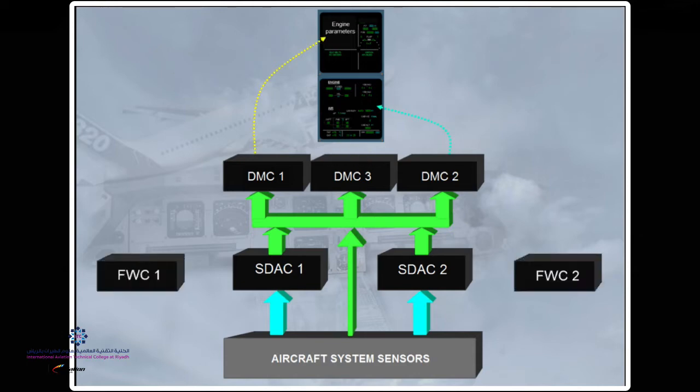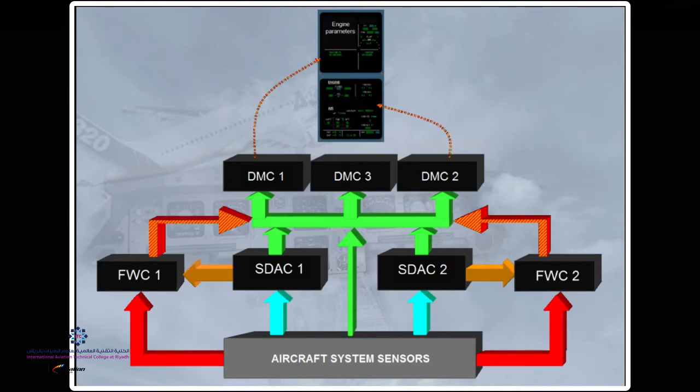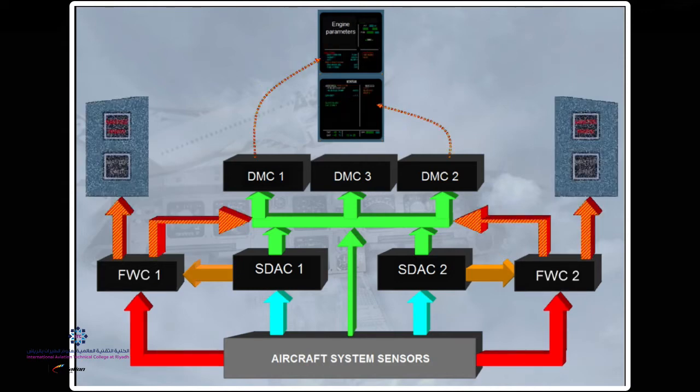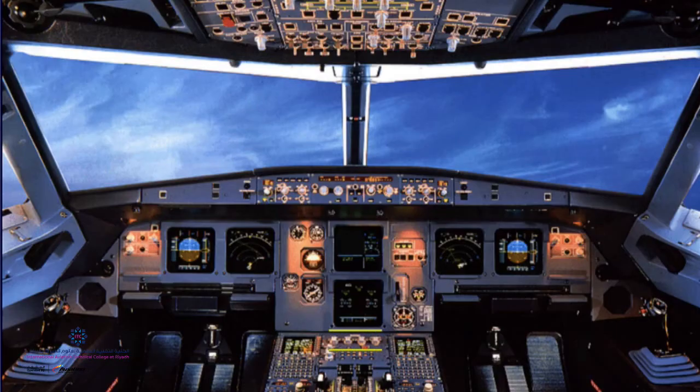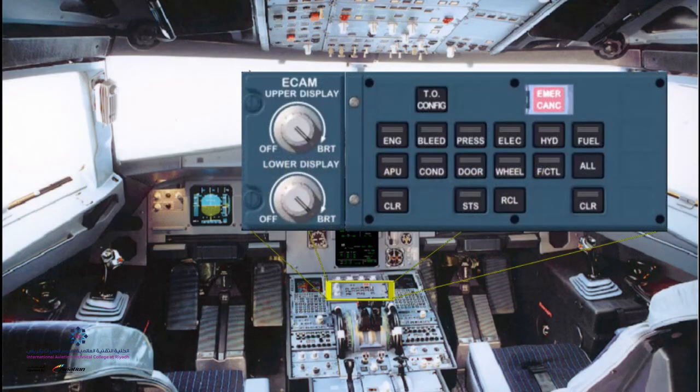Like the SDACs, two identical Flight Warning Computers sit in the system and receive data from aircraft system sensors to generate red warnings. The SDACs generate amber cautions and feed them to the Flight Warning Computers. The Flight Warning Computers then supply the DMCs for the display of alert messages, attention getters, and loudspeakers for oral alerts and synthetic voice messages.